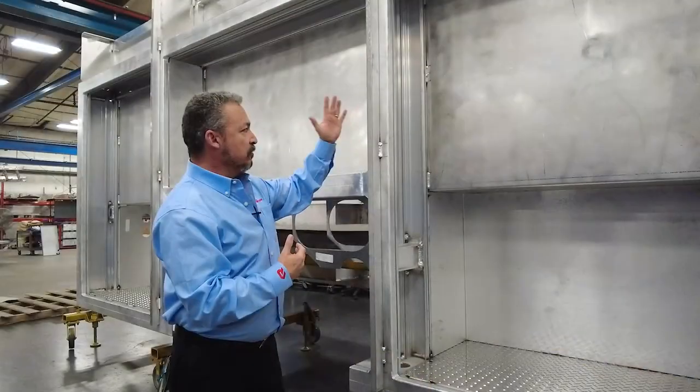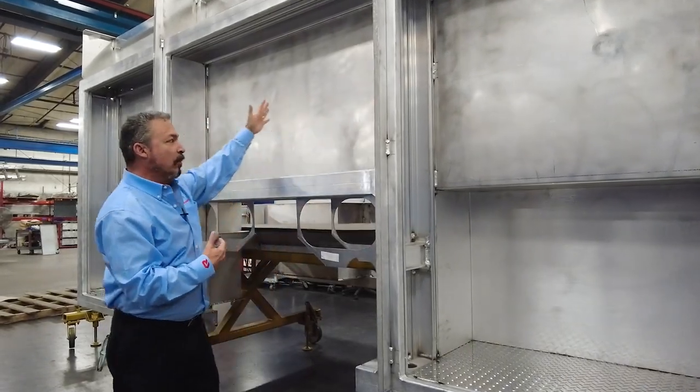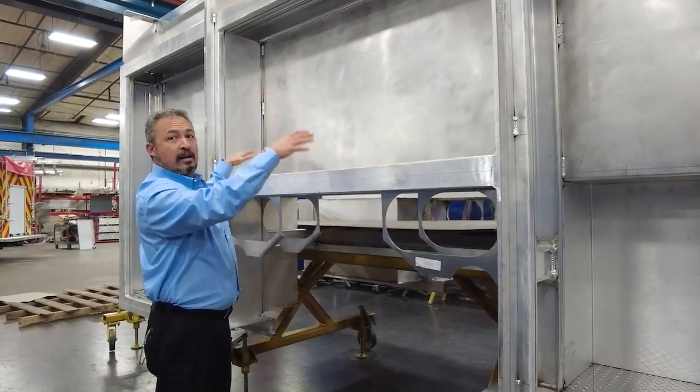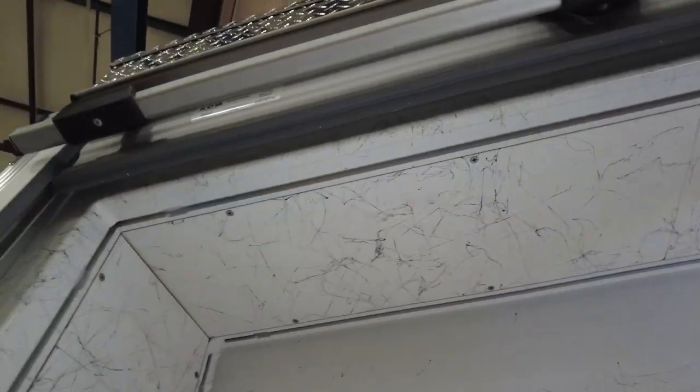With Monster Extrusions throughout the body, it allows us to do things like have full width openings, full height openings, and being able to use 100% of the compartment space.